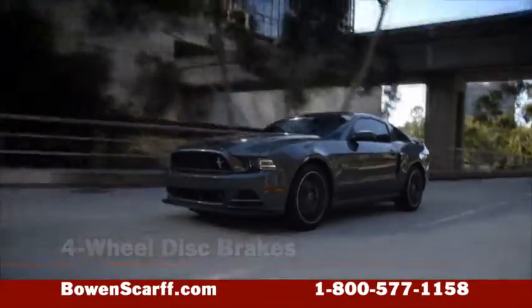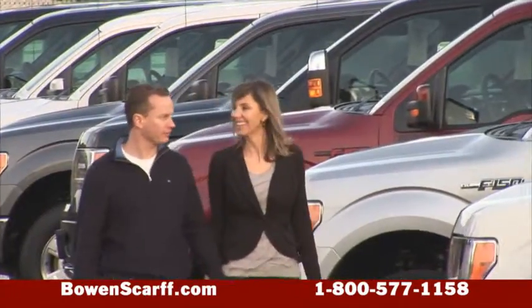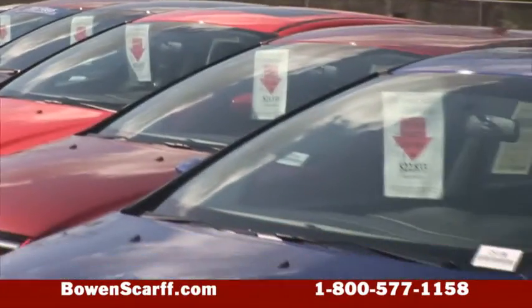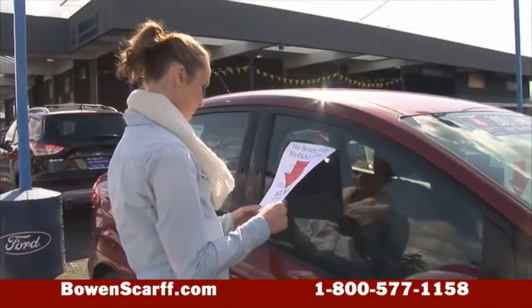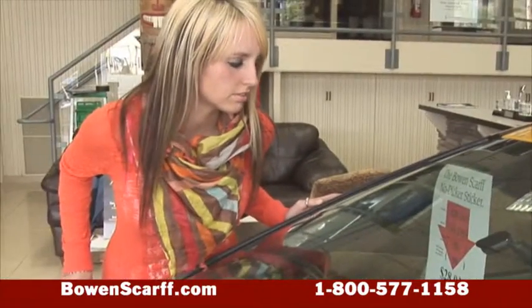Safety features include an advanced airbag system and four-wheel disc brakes. We've got a big selection of new and used Mustangs at Bow and Scarf Ford Lincoln. Every vehicle here has our no-dicker sticker, so you can walk around and compare actual prices and features.